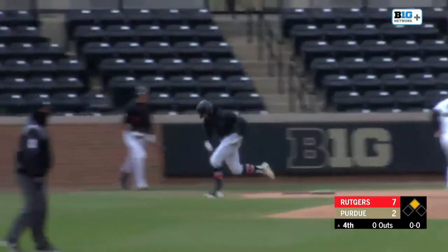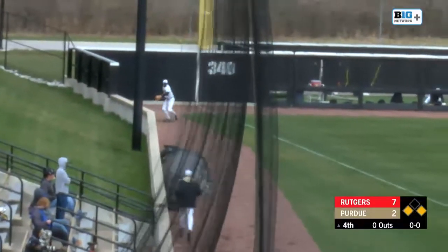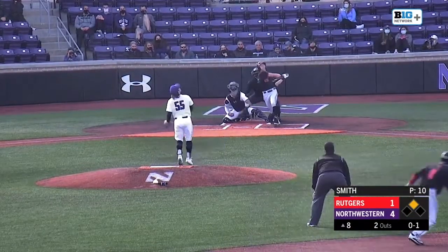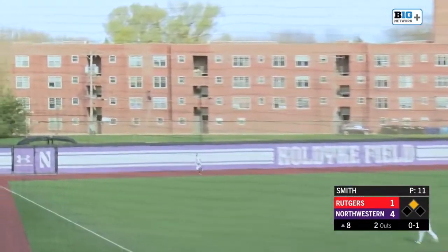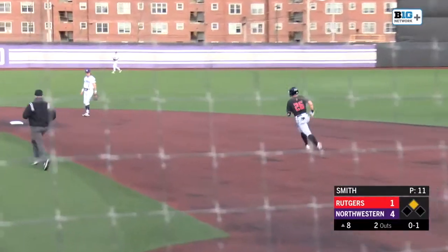This ball is pulled down the left field line. This could be another double. The run will come home to score. Lascaux heads into second. Here is a big, deep fly ball to left field. It is out of here.